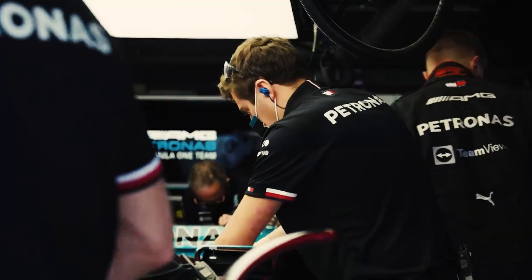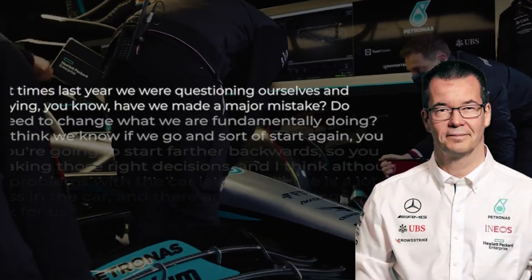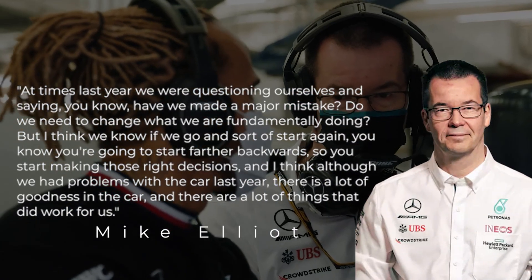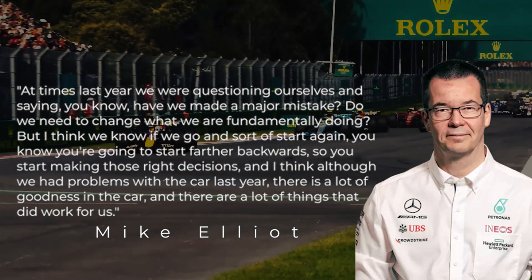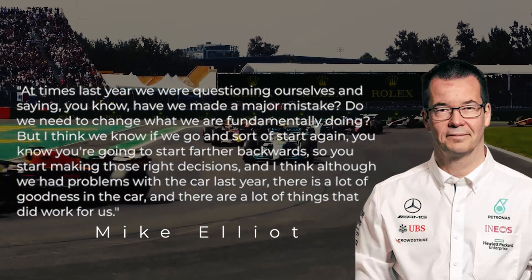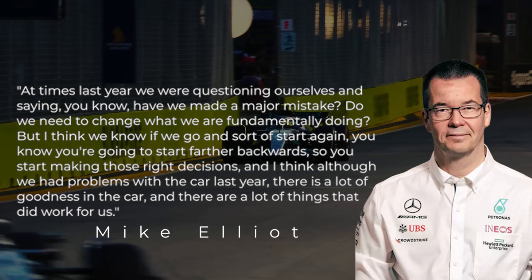The team's technical director Mike Elliott said this during the launch: 'At times last year we were questioning ourselves and saying, have we made a major mistake? Do we need to change what we're fundamentally doing? But I think we know if we start again, you're going to start further backwards.'